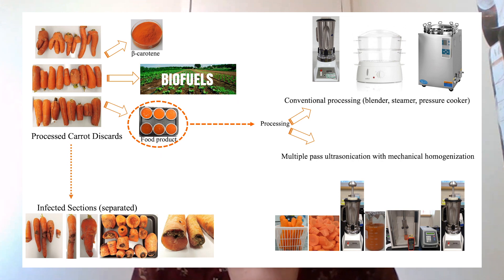We fell back on conventional methods of steam blanching and pressure cooking, but the results revealed that longer durations of high temperature exposure actually destroyed the beta carotene content in the carrots, which was not at all desirable. So we started looking for other novel options.